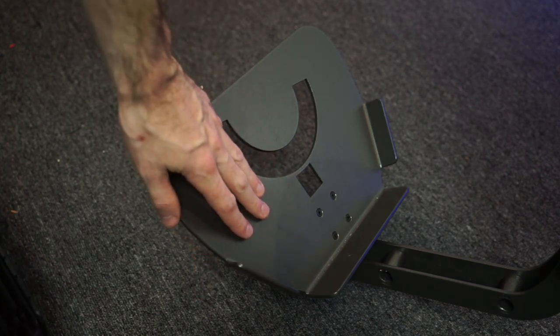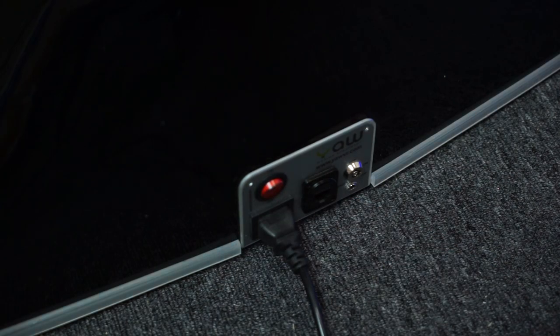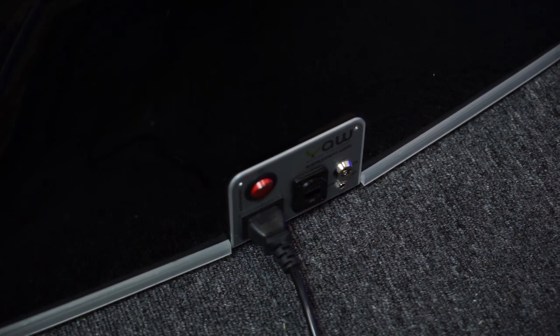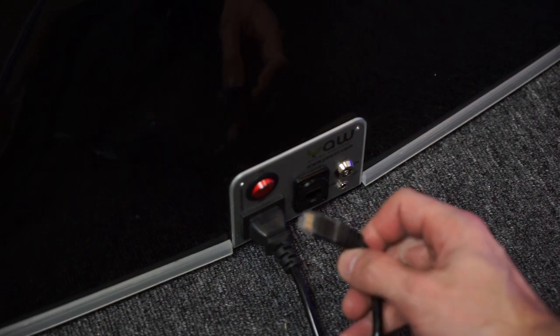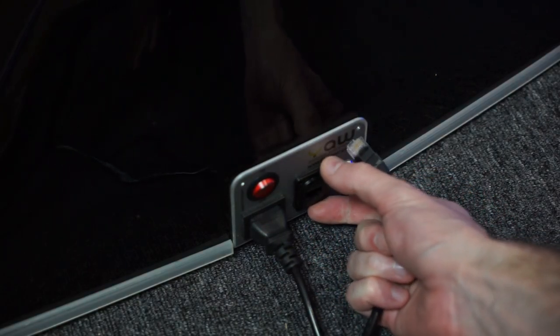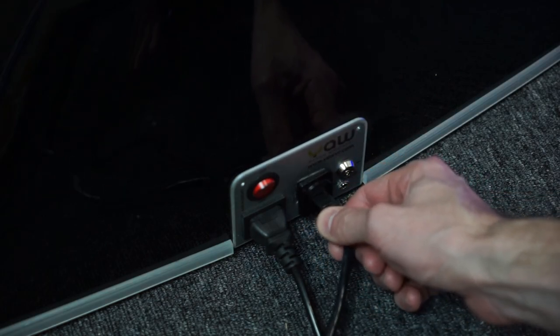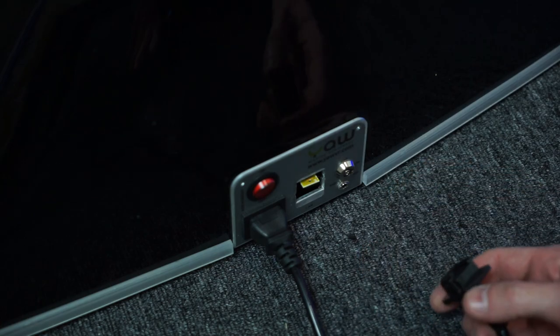Moving on to getting things connected: standard IEC connection for power, and an ethernet port that needs to be connected to your home network — no wireless functionality. Interestingly, when I plugged in the ethernet port I found the connection was wobbling around quite a lot, and when I tugged on it slightly it actually broke right off in my hand.